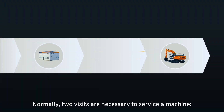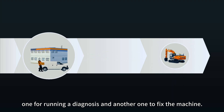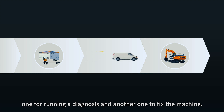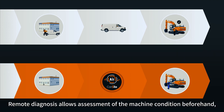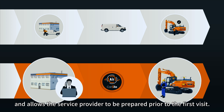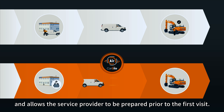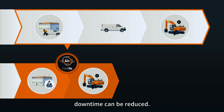Normally, two visits are necessary to service a machine — one for running a diagnosis and another to fix the machine. Remote Diagnosis allows assessment of the machine condition beforehand and allows the service provider to be prepared prior to the first visit. By shortening the time until the provision of service, downtime can be reduced.